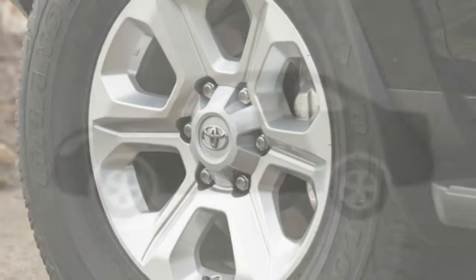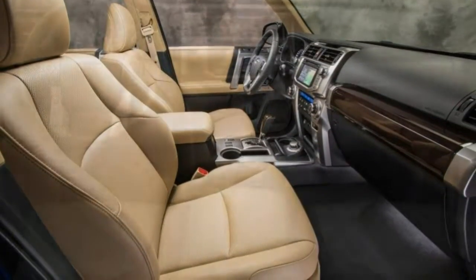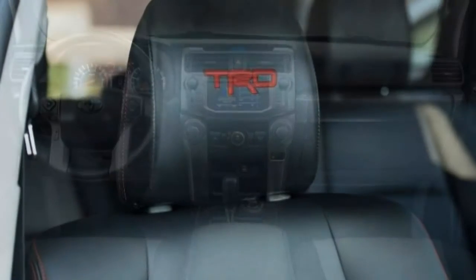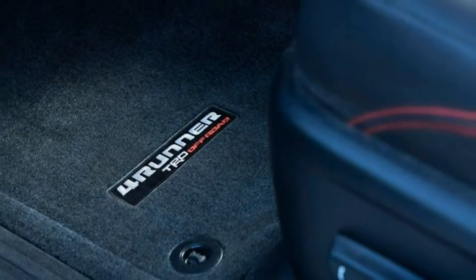Braking: the 4Runner's brakes have sufficient stopping power, especially in terms of initial bite, but this brings along a notable amount of nose dive. Panic stops require a few extra feet compared to more modern crossovers. Steering: the steering is a bit slow to respond but predictable, and it offers reasonable feel in corners. Straight-ahead driving, however, feels somewhat vague, and we sometimes found it necessary to make sizeable corrections reacting to road imperfections and side winds.